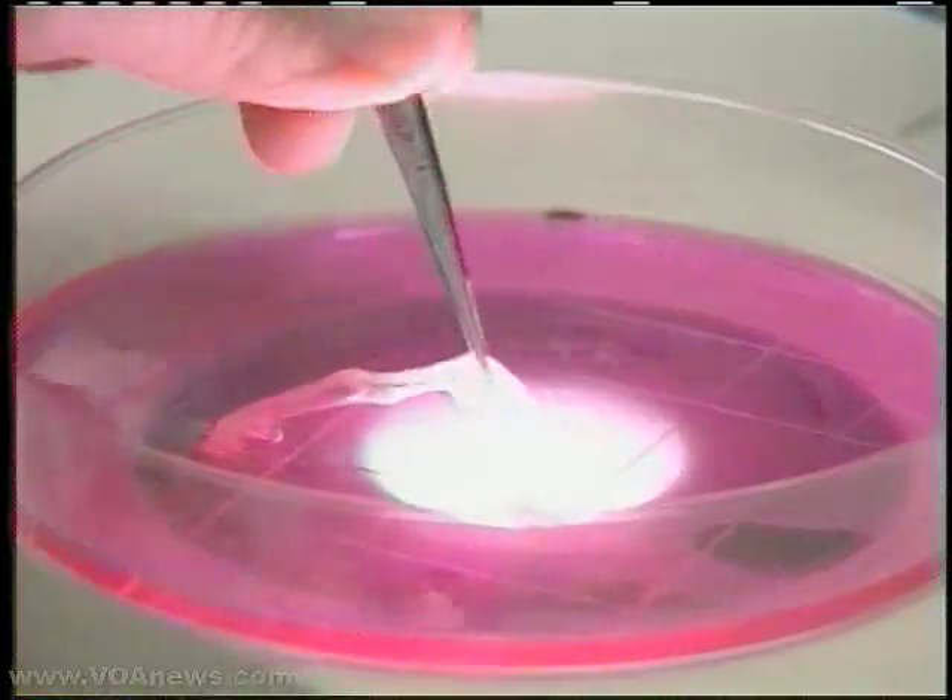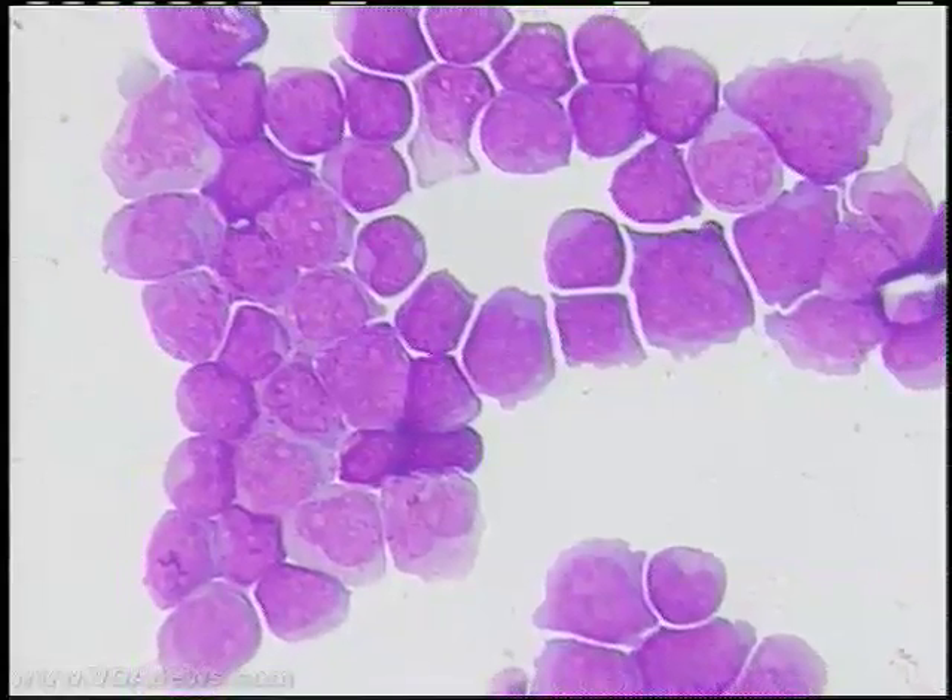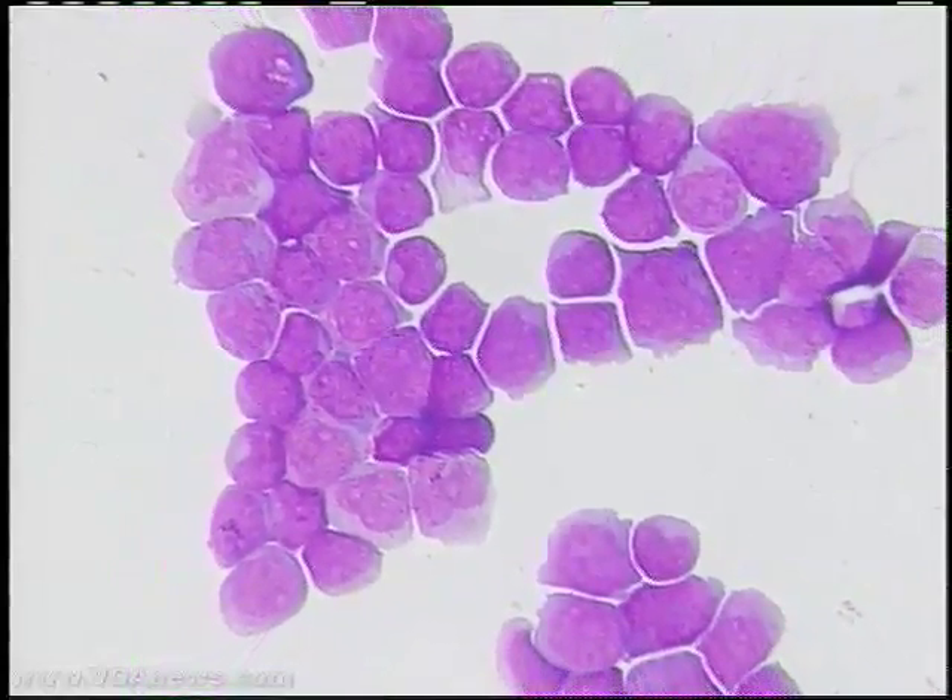The researchers identified ten genetic mutations, or changes, in the cancer cells. One of the mutated genes blocks chemotherapy drugs.